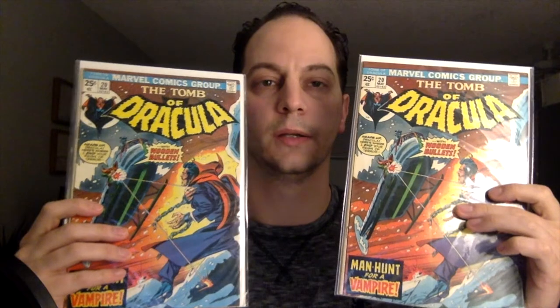I got two early Bronze Age books. This is Tomb of Dracula, issue number 20. This is the first appearance of Dr. Sun.